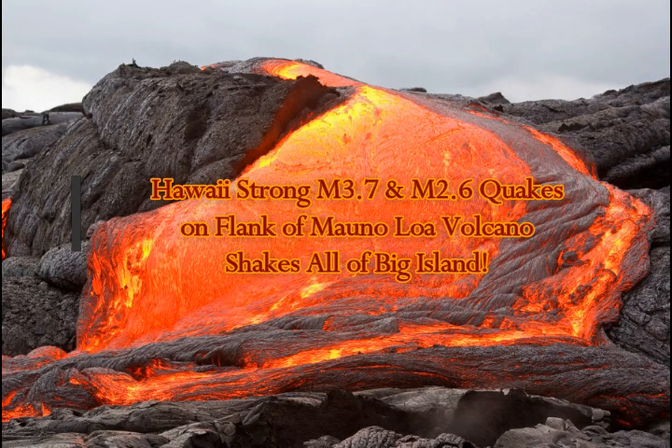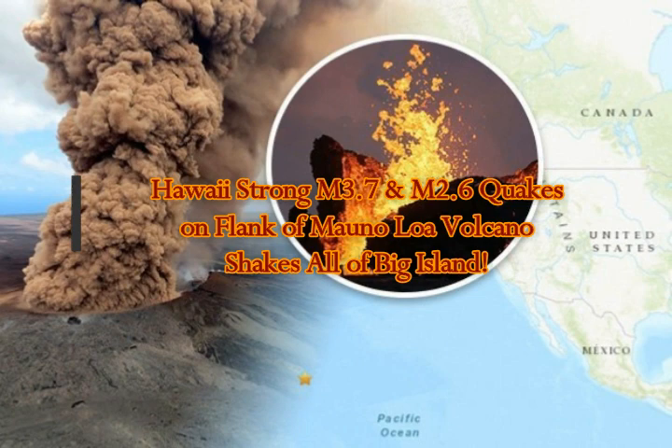A magnitude 3.7 strong earthquake flanking Mauna Loa Volcano on the Big Island of Hawaii shook all of the Big Island today.